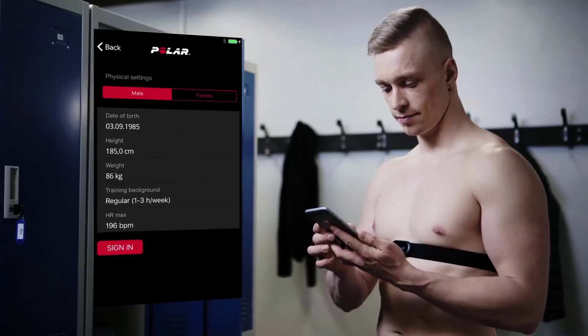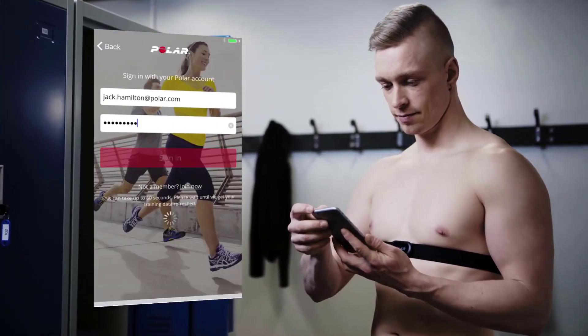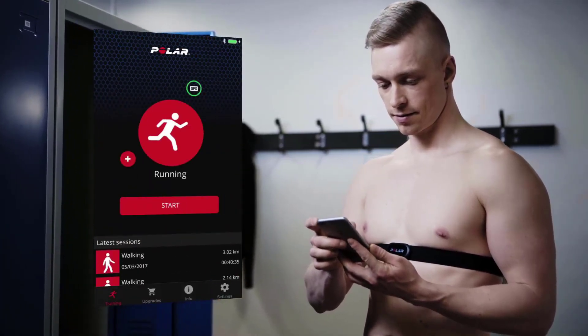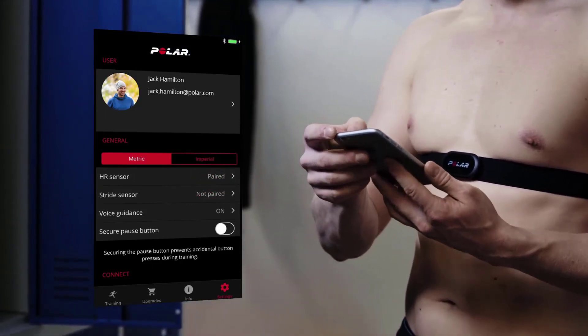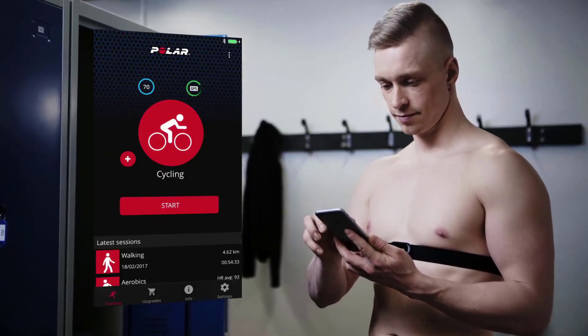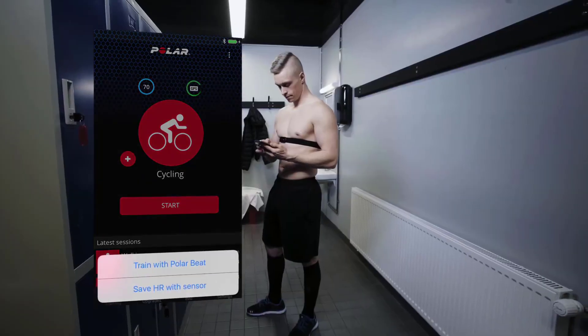The improved electrodes make the Polar H10 the most accurate heart rate sensor in Polar's history. The H10 is the most accurate heart rate chest strap to date, which is why you'll find it being used and endorsed by many top athletes. Install the free Polar Beat Fitness app on your smartphone and you're able to track and save your workouts in real-time as you test your fitness levels, set training targets, and much more.